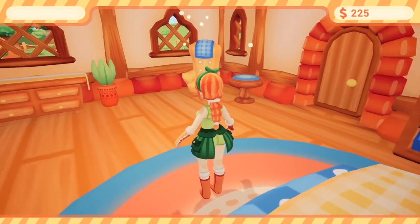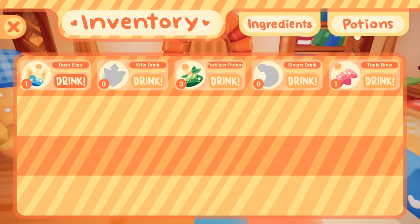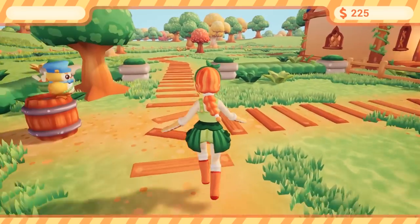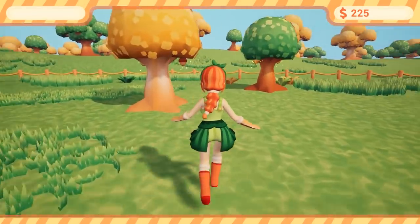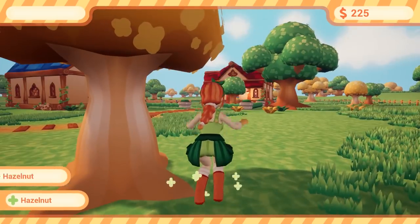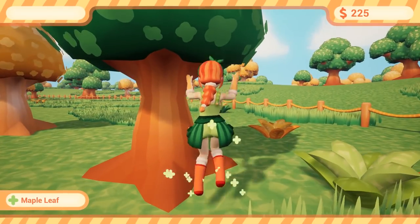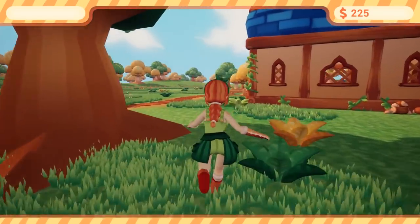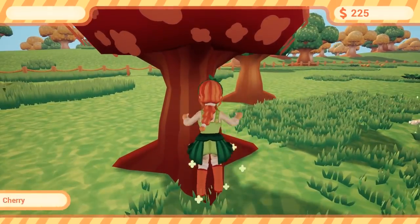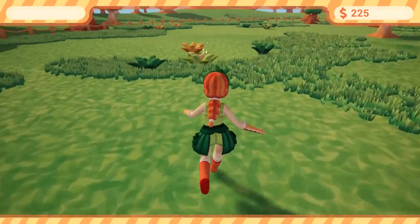Drink a dash elixir to run faster for the whole day. I've got one dash elixir — I'm going to drink it and see how much faster we run. A bit faster, not a huge amount, but it is faster. So that makes my gathering for the day a lot quicker, and it lasts the whole day. It's not like 30 seconds and then it wears off — it lasts all day, which is quite nice, especially when a large part of the game is running around gathering things.